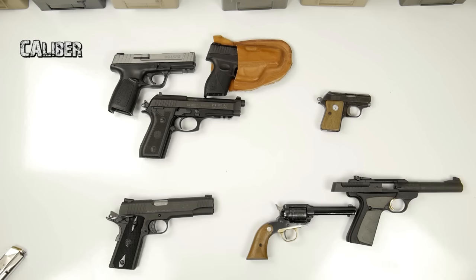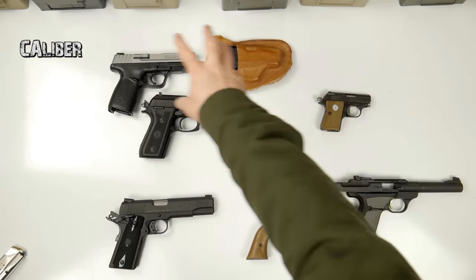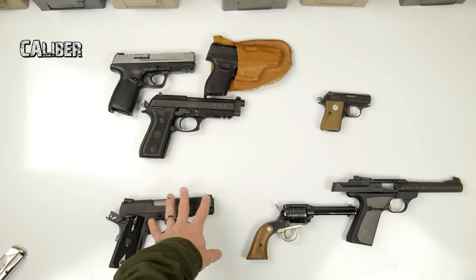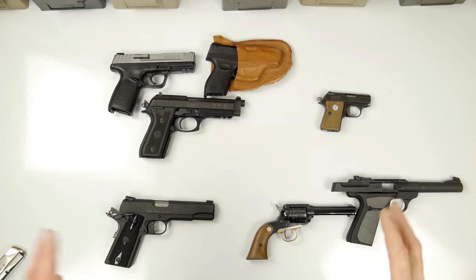Let's talk about caliber for just a second. These two shoot the same caliber, that one shoots its own caliber, these three shoot the same caliber, and this one shoots its own caliber. So what does the word caliber mean? In everyday language, caliber refers to quality level — a high caliber means high quality. But whenever you're talking about caliber as it relates to firearms and handguns, it means something very specific: caliber refers to how big the bullet is that's shot out of that firearm.